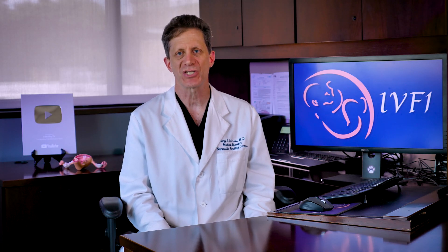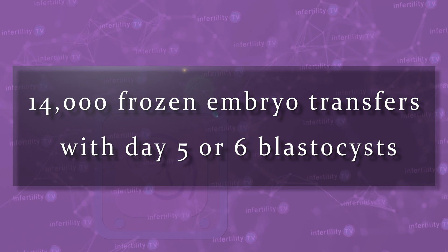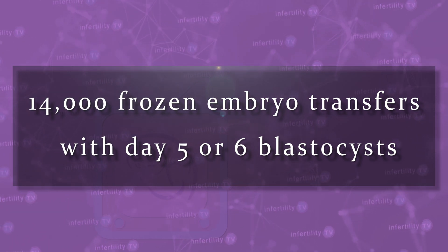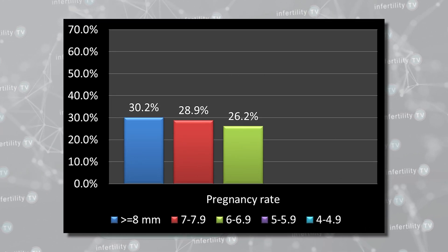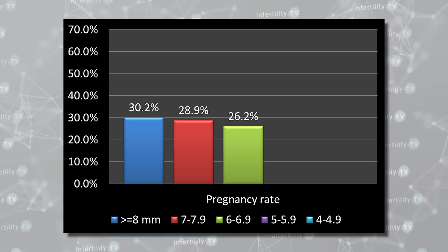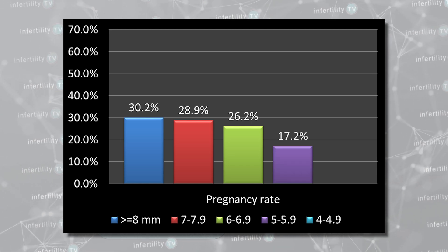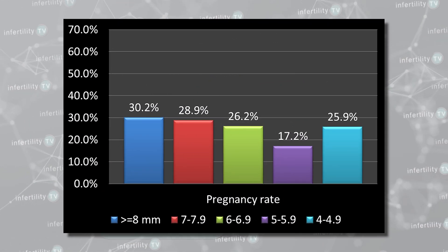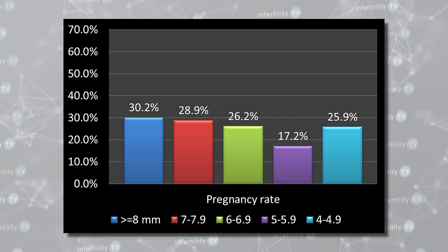What do scientific studies say about the importance of uterine lining thickness? One of the largest studies was performed in Canada from 2013 to 2015, looking at over 14,000 frozen embryo transfers with day 5 or 6 blastocysts. The ongoing pregnancy rates were no different if the lining was 8 millimeters or thicker, between 7 and 8 millimeters, or between 6 and 7 millimeters. However, the pregnancy rate dropped between 5 and 6 millimeters. But then the pregnancy rate in women whose lining was between 4 and 5 millimeters was no different than it was in the thicker lining groups.